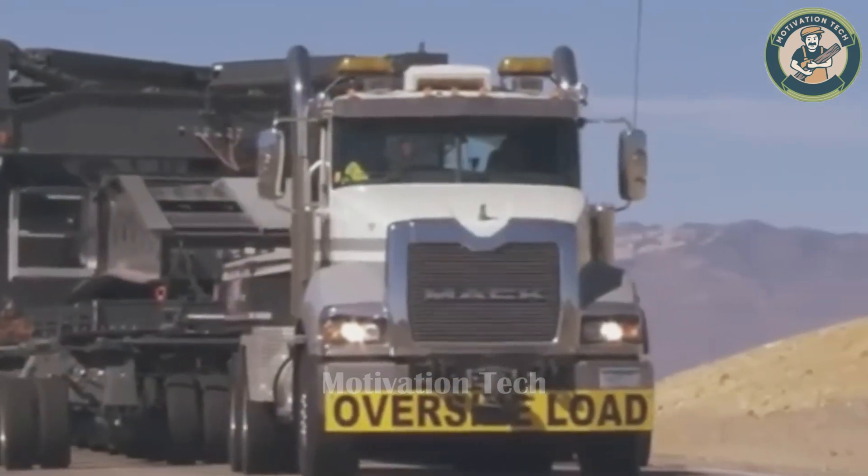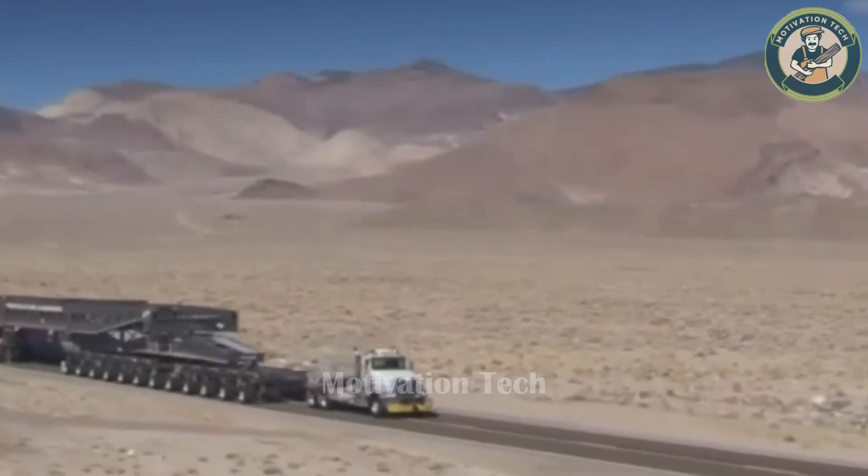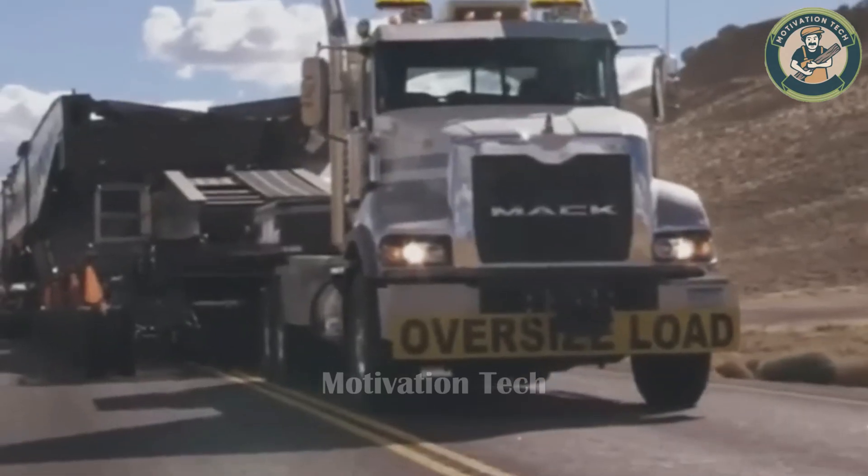This massive load, handled by a single truck, demonstrates the absolute precision and expertise required to navigate through the roads.